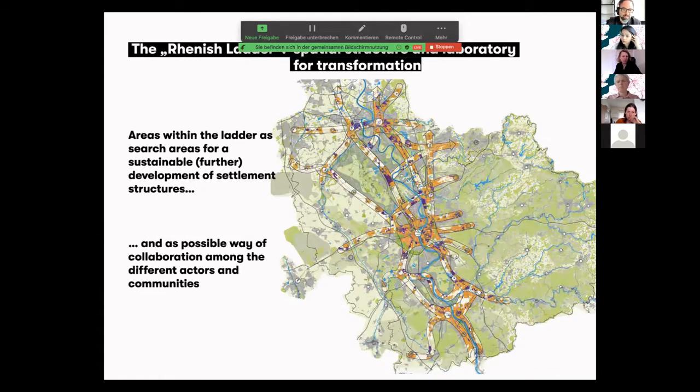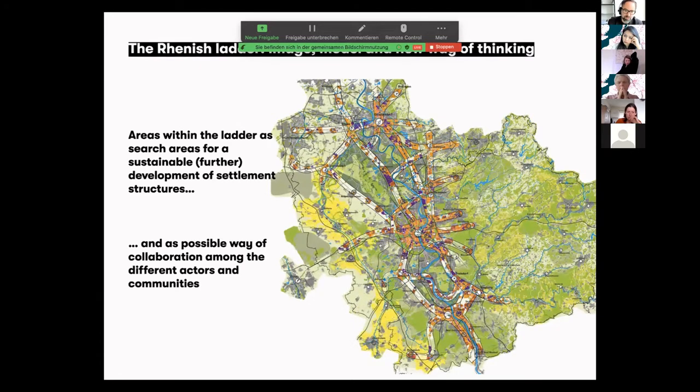We were often asked why we drew such a picture over their region. For us, it was a kind of search area. Within these ladders were the good connections and the search places to pursue settlement development, and to discourage development outside the ladder. It was also a possible way of collaboration which formed this very colorful spatial design or spatial strategy for the region.